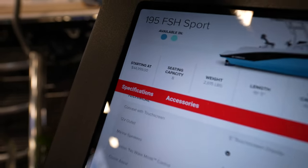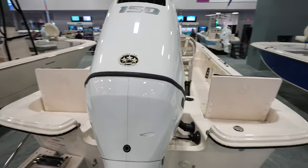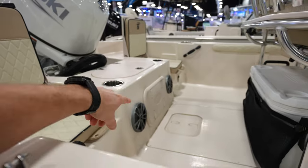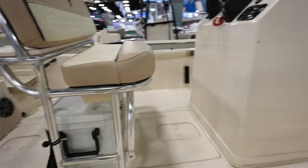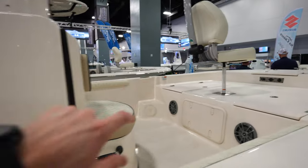This one's starting out at $45,000 — a 21-footer with a 150 on the back, which is pretty sweet. There's access to what looks like a live well or storage in the back, and seats that flip up. The console is pretty plain with a Clarion stereo, analog gauges, and a tilt helm.